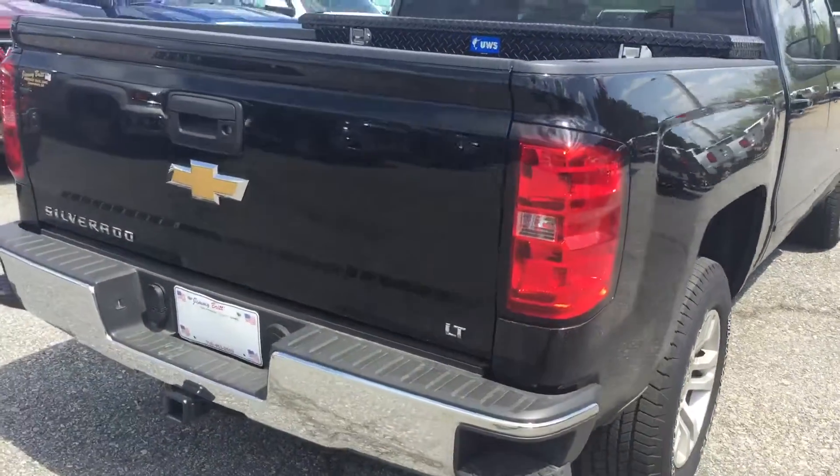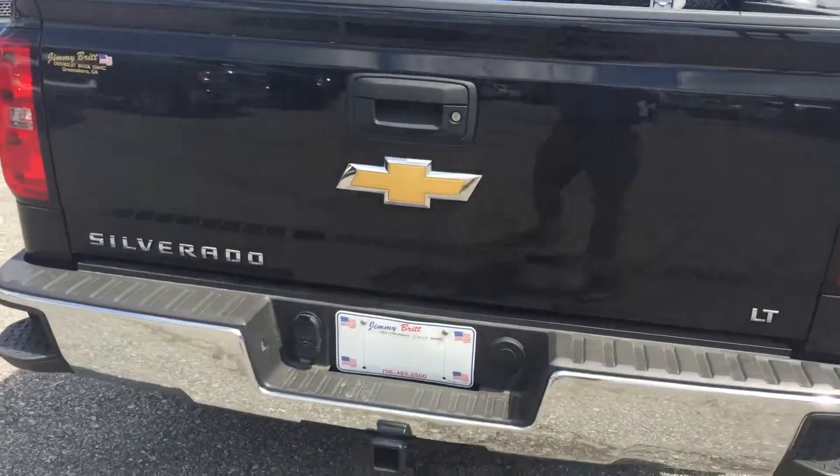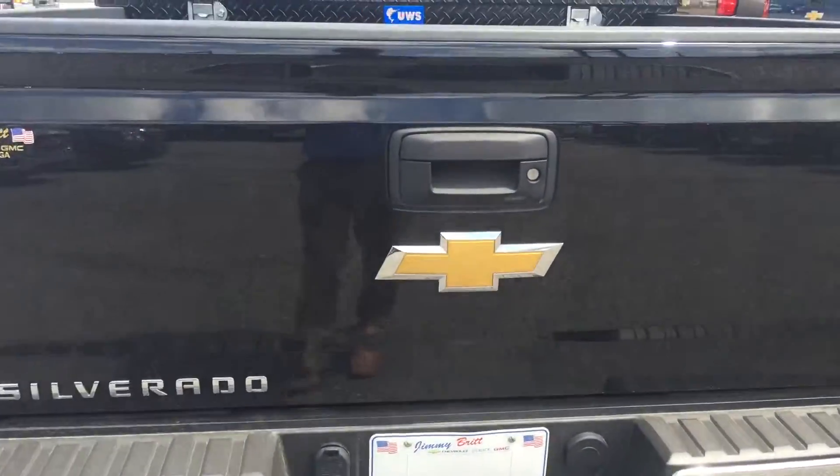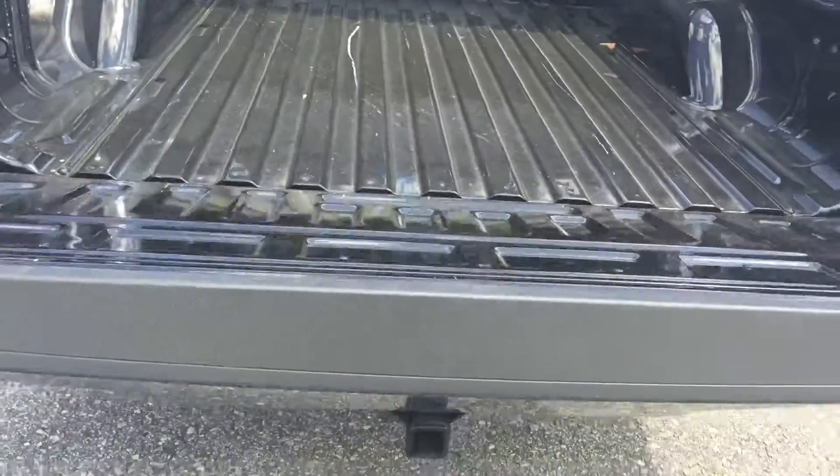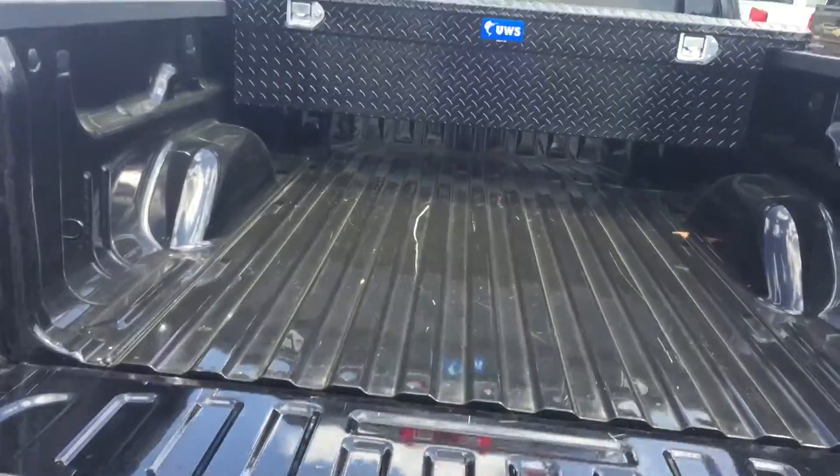Let's get the corner step bumper, rearview camera, easy lift and lower tailgate. This has a toolbox.